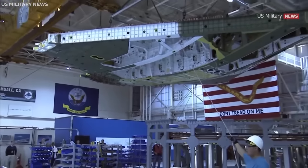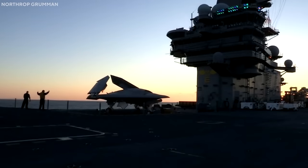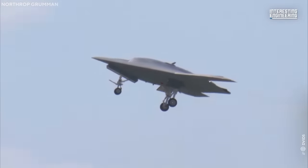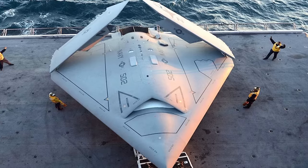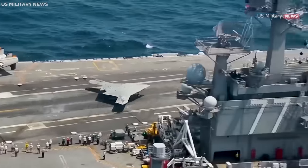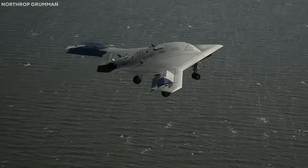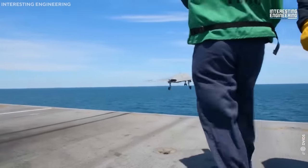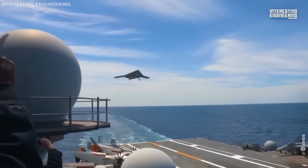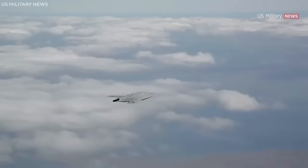However, the X-47B's high development cost has been a source of criticism. While its operational advantages are clear, its economic viability has been subject to debate. Moreover, ethical concerns about its autonomous decision-making capabilities in warfare have also been raised. Regardless of the challenges, the X-47B presents a transformative vision of the future of warfare, representing a significant step forward in leveraging autonomous systems for military operations and exemplifying the potential of AI-enhanced defense technologies.